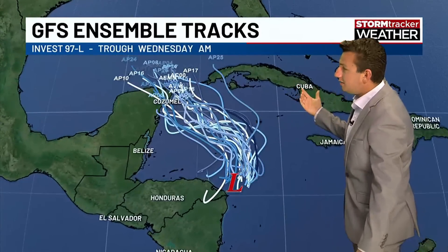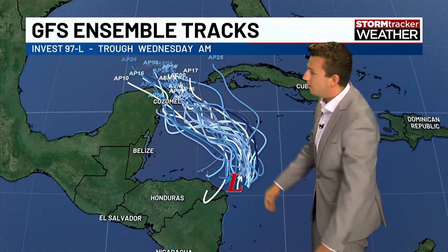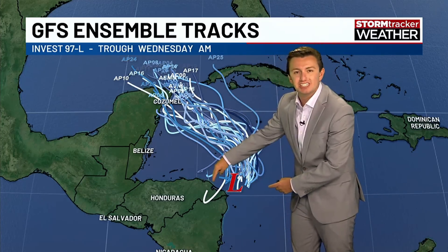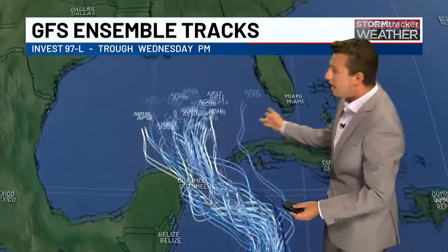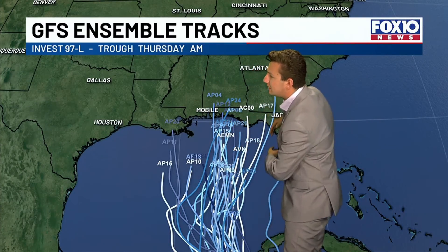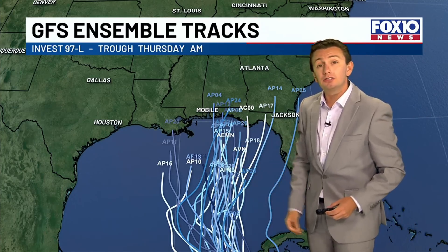Here are the GFS ensembles — essentially different versions of the GFS forecast model — which give us a range of possible outcomes. Note that they start in different positions because we don't yet have a defined center of circulation, so there's quite a spread. The storm gets into the Gulf around Wednesday, and by Thursday morning some ensemble members are approaching the shore — and that's looking a little closer to our area, not just the Big Bend.